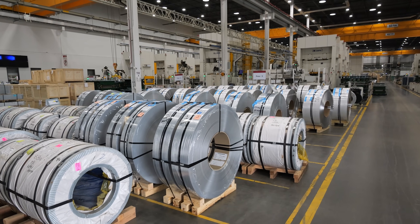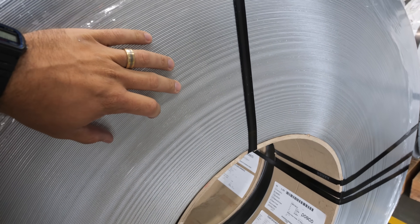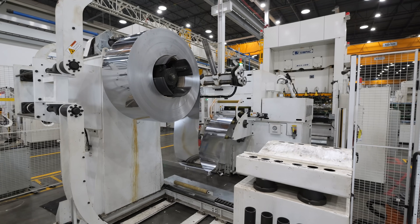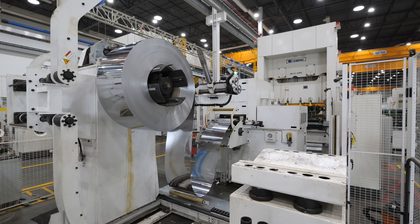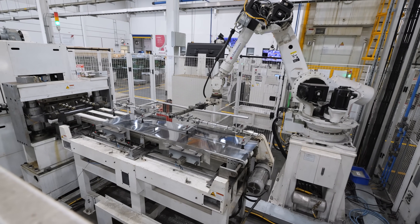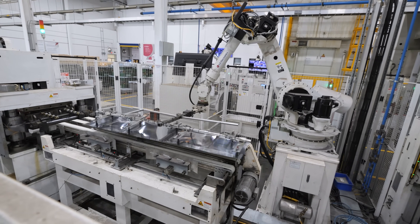It all starts with these giant rolls of stainless steel, each weighing about 8,000 pounds. Once the rolls are loaded up onto a jumbo tape dispenser, the sheets are cut into long rectangles, which will eventually get turned into the washing machine drum.